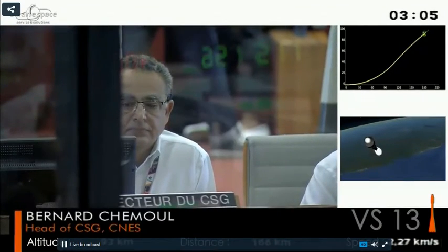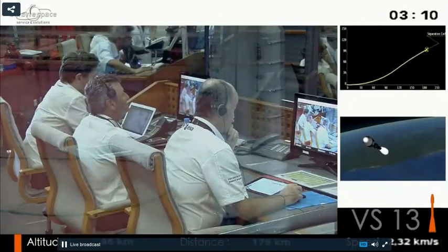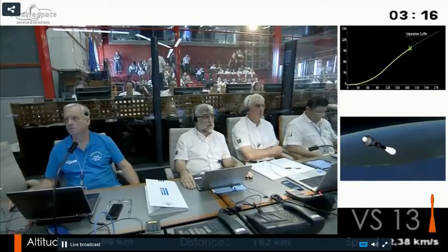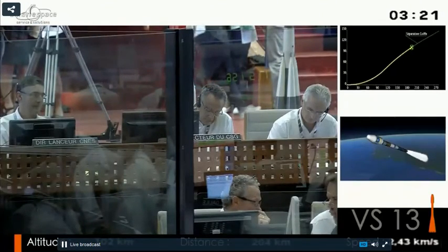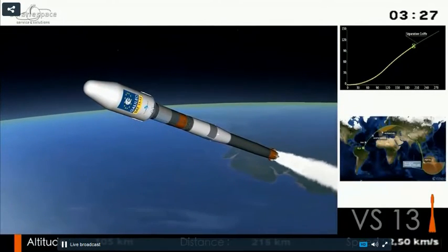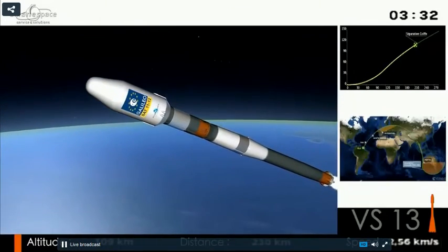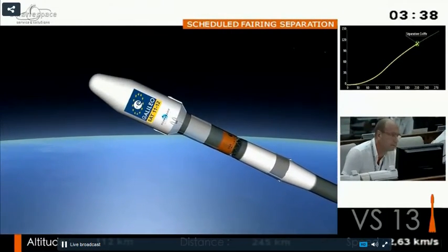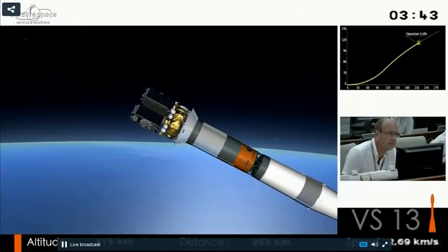Soyuz goes back to the first days of the space race — back to 1966. She was the workhorse of the Soviet program and continues working. It's very reliable, efficient, flexible, and cost-effective, which makes Soyuz good for any kind of mission. Soyuz has done every mission possible: from telecoms to Earth observation, weather probes, science probes, Mars missions — and she takes people to the ISS.